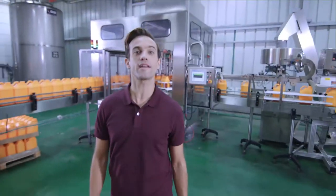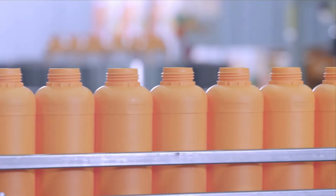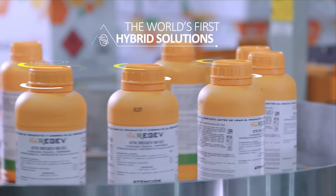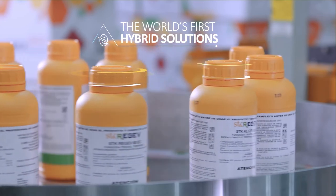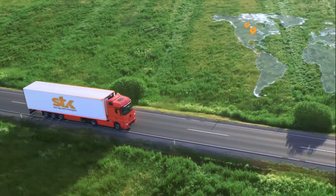SDK's state-of-the-art manufacturing facility produces a range of pure botanical solutions, as well as the world's first hybrid solutions — ready-to-spray formulations that contain a balanced combination of botanicals and chemicals. These food protection solutions are shipped to more than 30 countries worldwide.